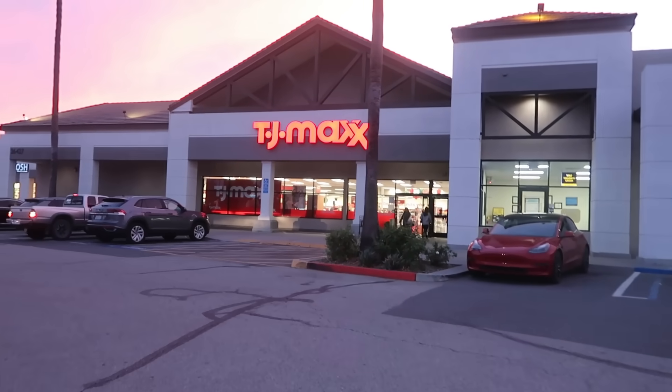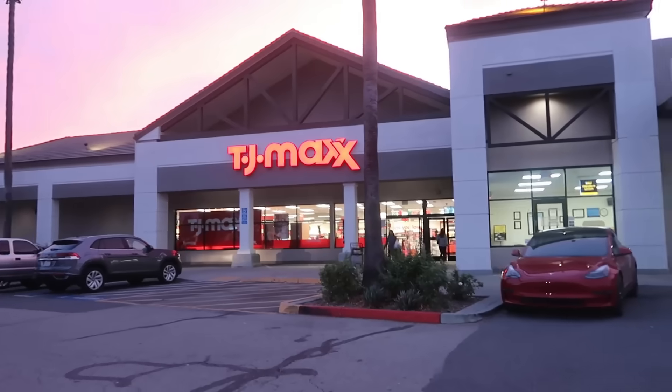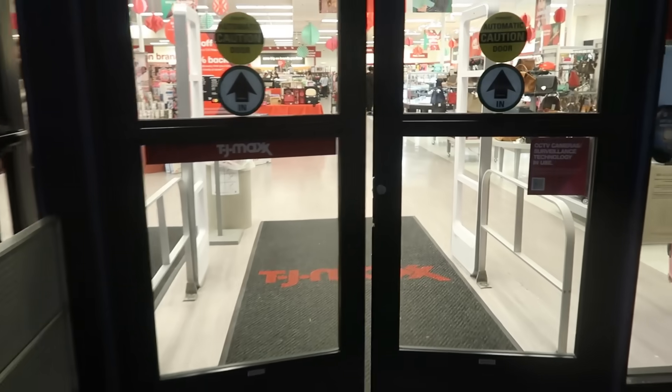Hey my pretties, welcome back. We're headed inside of TJ Maxx tonight. Hopefully they put some new goodies out.